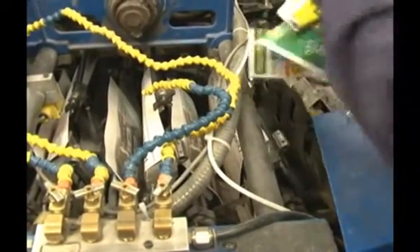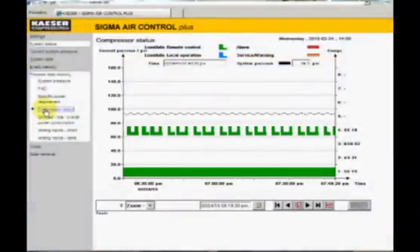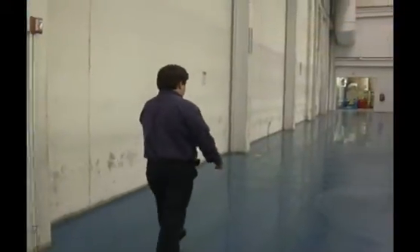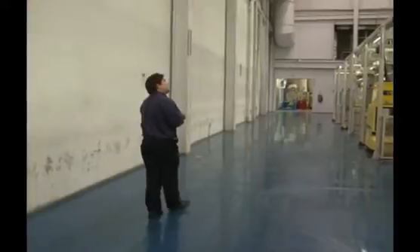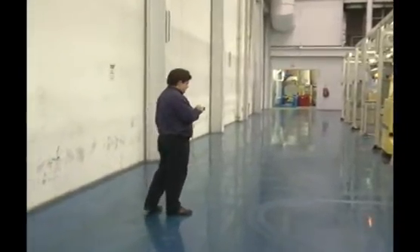If someone comes to me and says there is a low-pressure air problem, I can look back at historical data or current values to determine if it is a pressure or possibly even a flow problem. And I can see that information from anywhere in the world, whether it's at home, while traveling on business, or walking around the plant with my mobile phone.